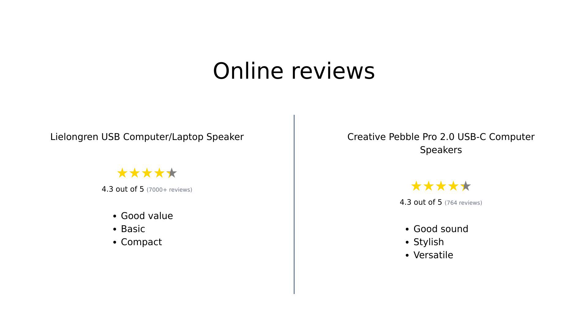Overall, the Leelongren is praised for its budget-friendly price and solid sound quality, making it a good choice for basic use. However, it lacks some features that could enhance the user experience. The Creative Pebble Pro, while more expensive, is appreciated for its versatility and sound quality, though some users have expressed concerns over its design and lack of certain adjustments.